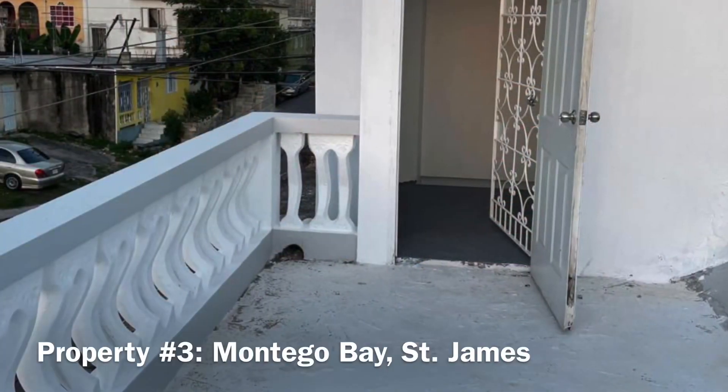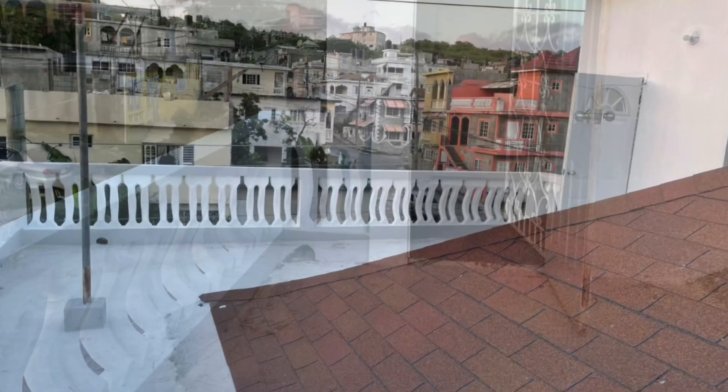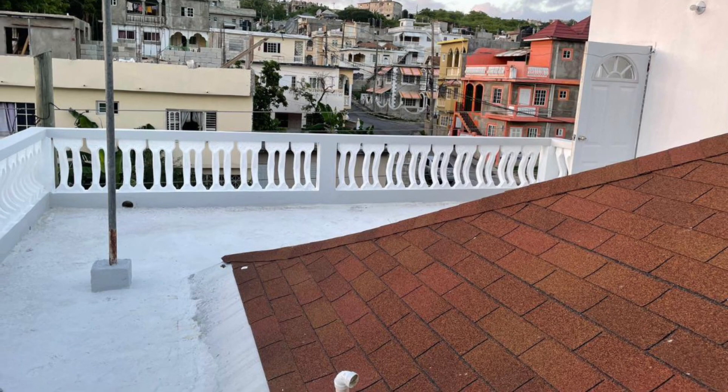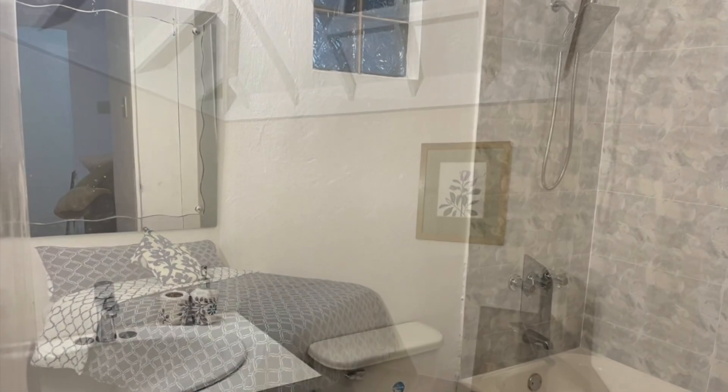I just stopped by to ask: how are you liking the properties so far? Let me know in the comment section. Remember that this is an interactive channel and I respond to all questions, comments, queries, and concerns. So go ahead and tell me in the comment section. Number three is a townhouse located in the parish of Saint James.